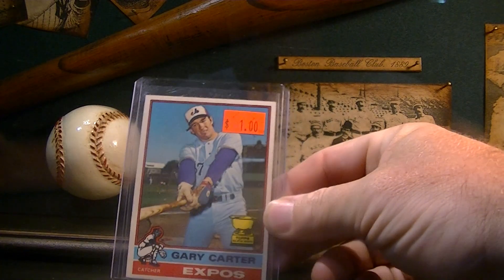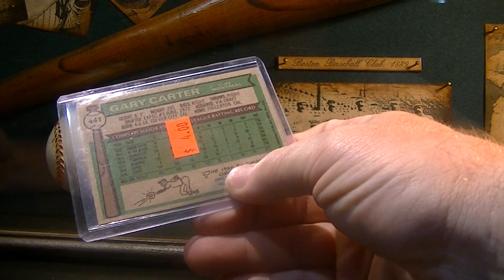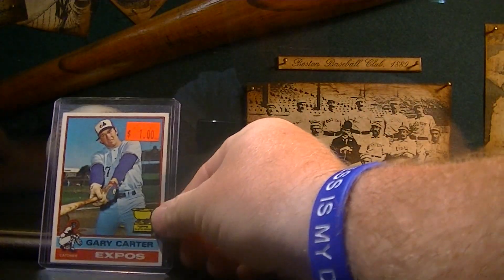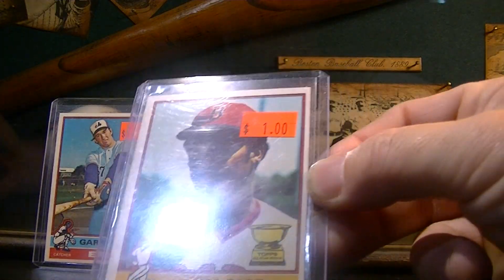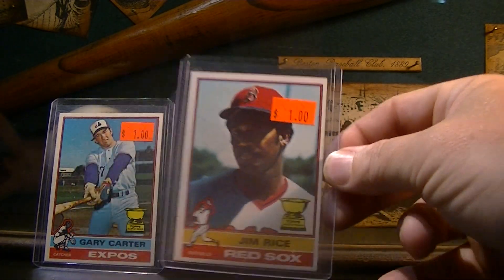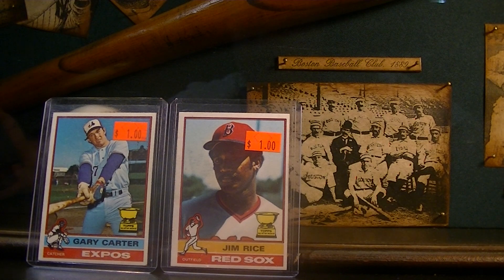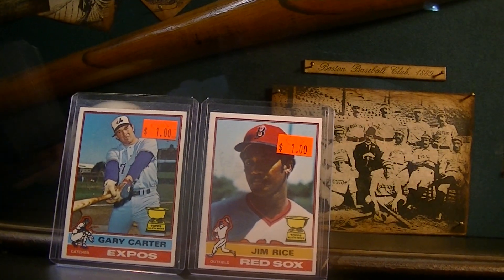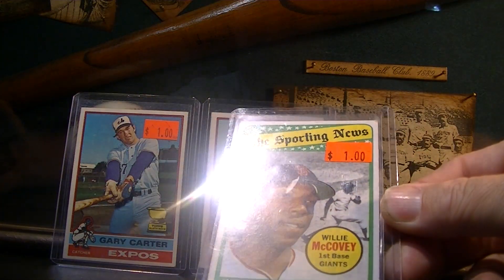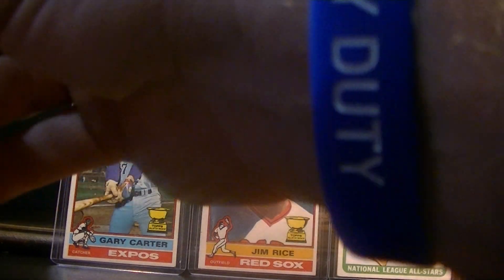First card: 1976 Gary Carter, marked for $1. Next, 1976 Jim Rice, a dollar. Two Hall of Fame second year cards in pretty nice shape for $1 each. Then a 1969 Willie McCovey Sporting News card, a dollar. None of these cards have creases in them either.